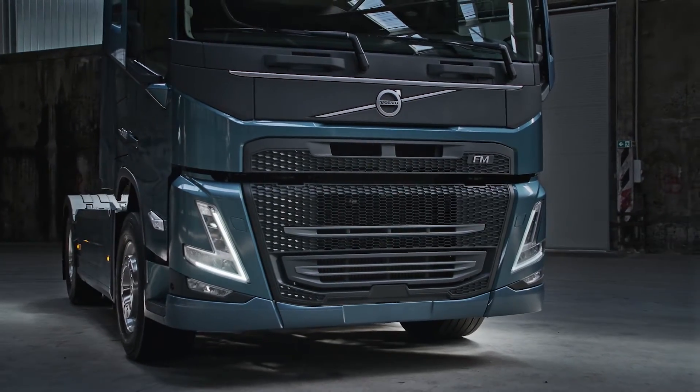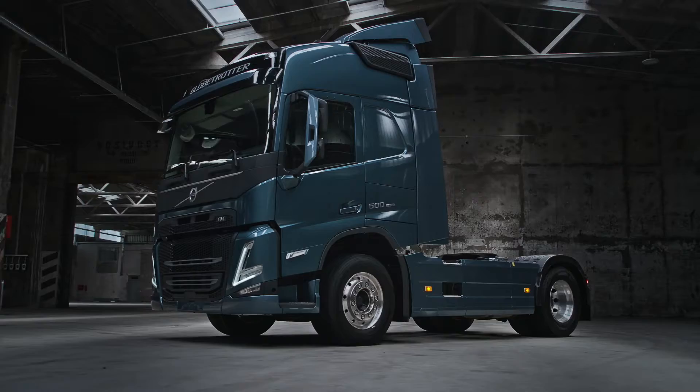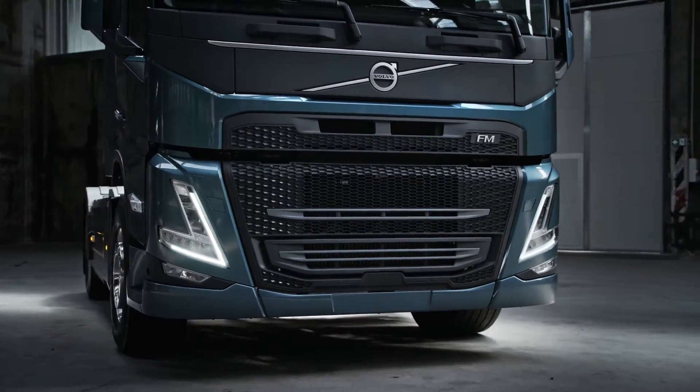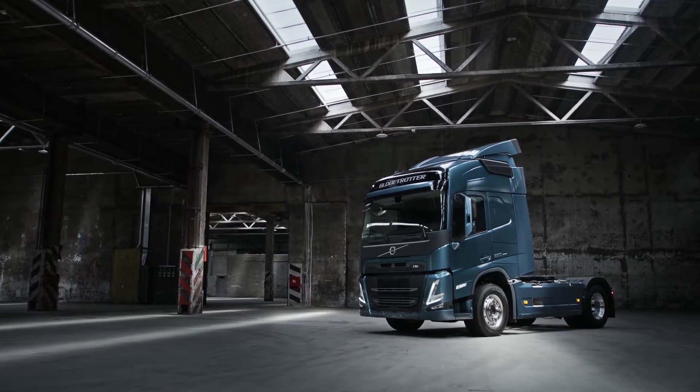Our entirely new cab has an aerodynamic design with distinct lines in the front and a single sleek character line sweeping through the side of the cab. The FM's new distinctive look is defined by its new signature V-shaped headlights, perfectly aligned with the dynamic lines of the cab.